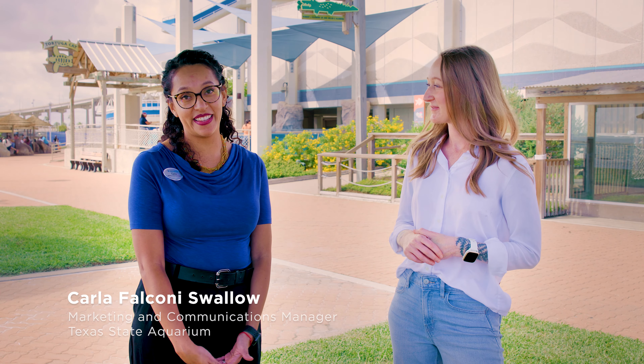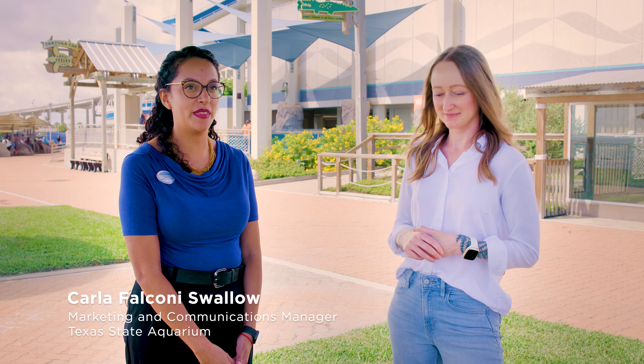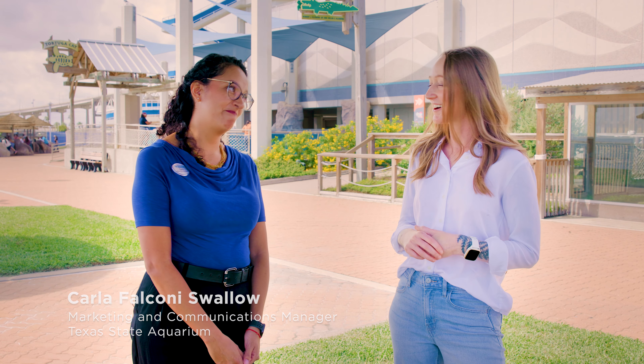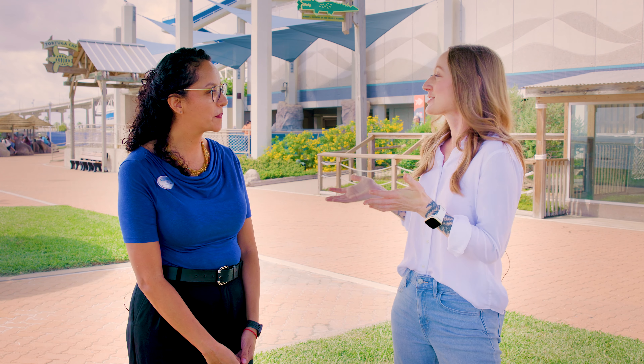Thank you, Megan, and thank you so much for coming. My name is Karla Falgonizualo and I am the Marketing and Communications Manager here at the Texas State Aquarium. Well, you get to spend your days here, which has got to be awesome. What's your favorite exhibit at the aquarium?